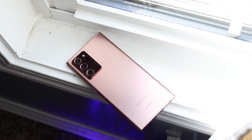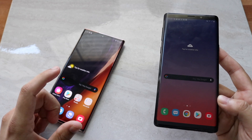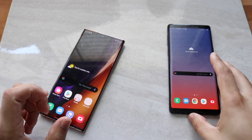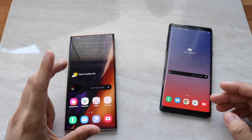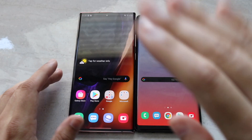Moving to performance: the Note 9 has a Snapdragon 845 chipset with an octa-core CPU, Adreno 630 GPU, and 6 or 8GB of RAM depending on the model. The Note 20 Ultra has a Snapdragon 865+ chipset with an octa-core CPU, Adreno 650 GPU, and 12GB of RAM across all models. Let's see which one is faster.